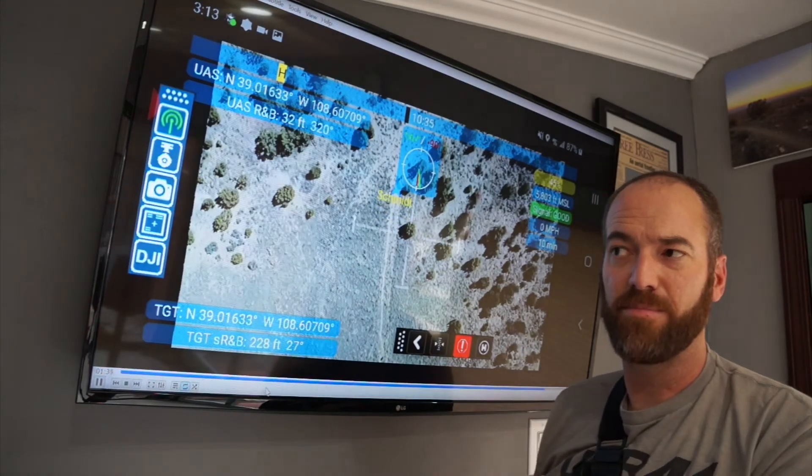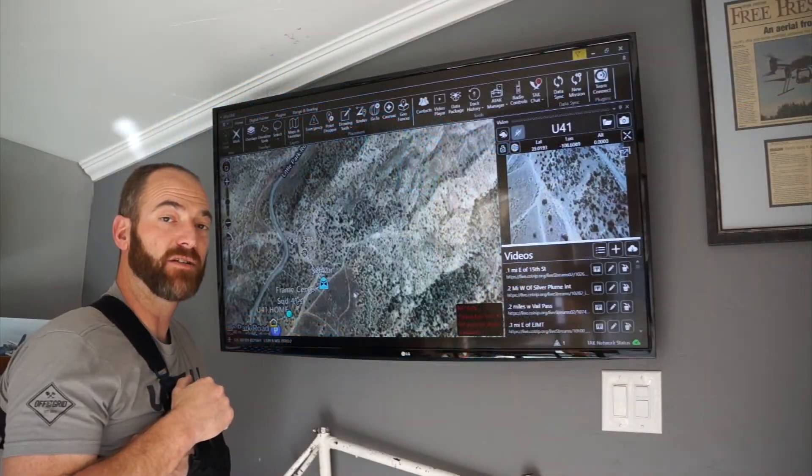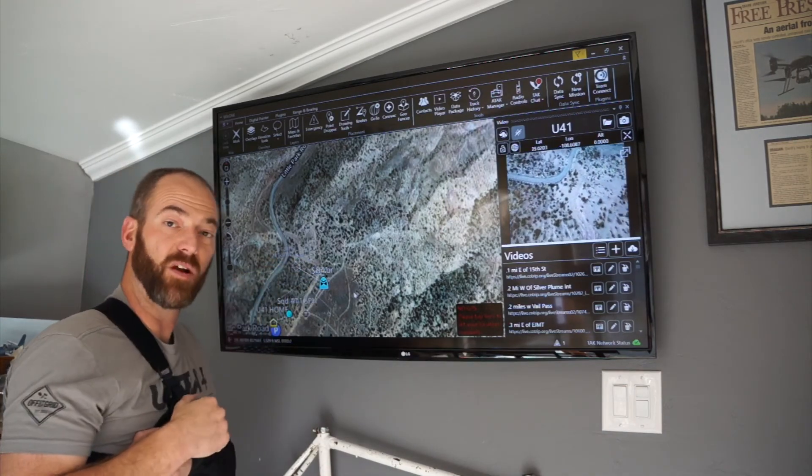They know what he's looking at because Brad just told them on the radio. Now Brad doesn't have to explain to them where to go or where to look — they know that immediately. Very powerful stuff. Thanks for watching our video today, I hope it was informative. Hang in there, stay safe, we'll catch you next time.